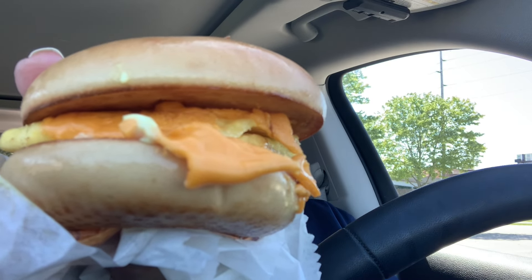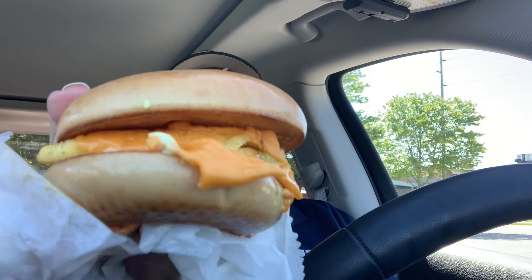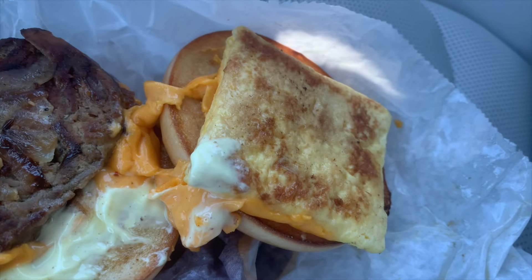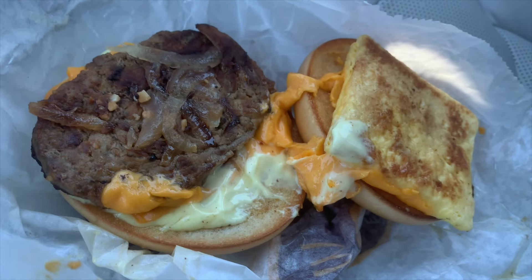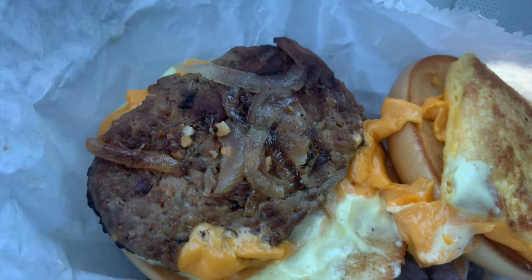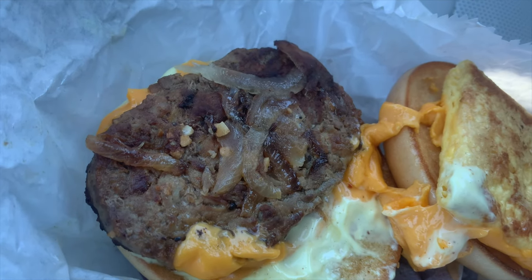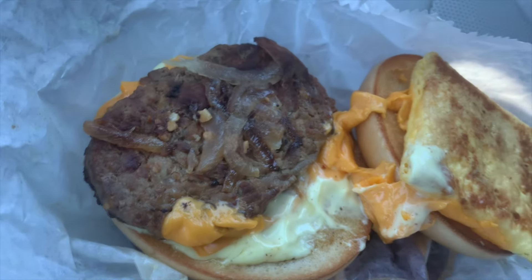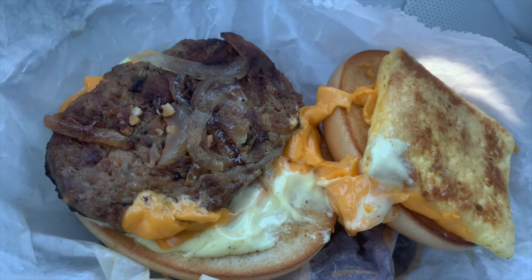Today I'm reviewing the steak egg and cheese bagel from McDonald's. A lot of food in there — that's good. It's got the egg and cheese. I peeled it open there; it was all sticking together. There's a breakfast sauce, and there's the steak with onion. It doesn't quite fill the entire bagel, but it really smells good. Let's give it a taste.